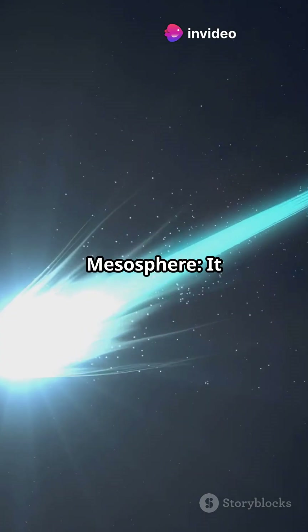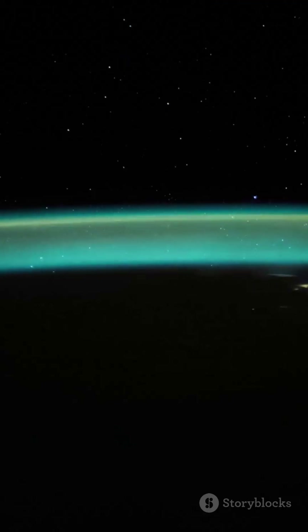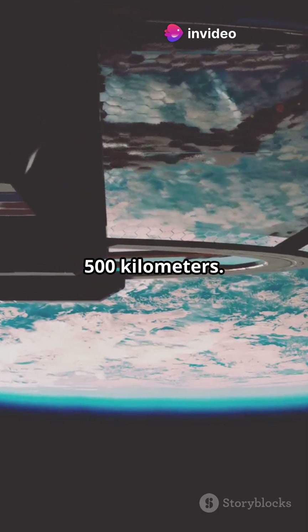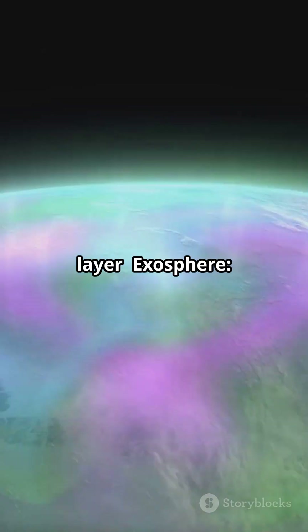Third layer, mesosphere, stretches from 50 to 80 kilometers. Super cold — this is where meteors burn up, so we get shooting stars. Fourth layer, thermosphere, spans from 80 to 500 kilometers. Home of auroras and the space station.